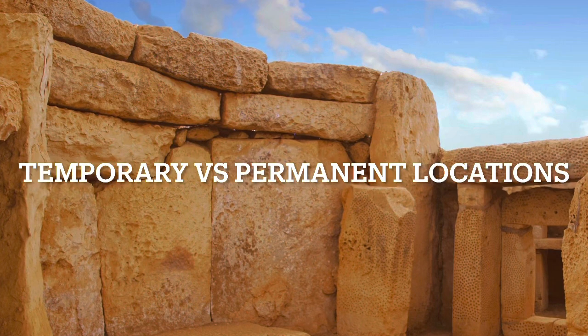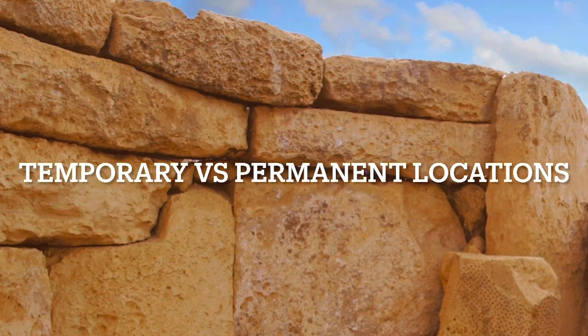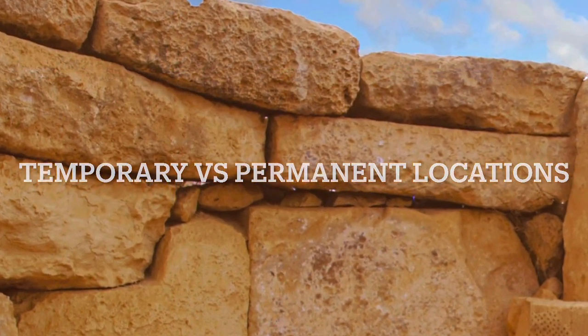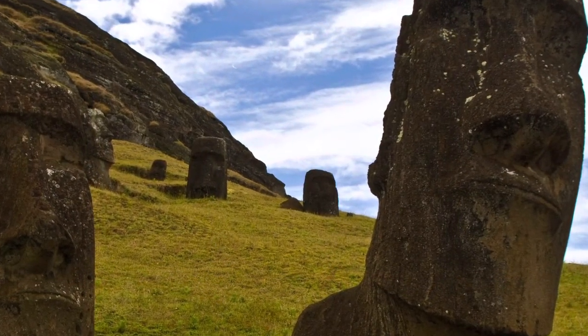Now onto the subject of why the permanent versus the temporary locations. Obviously all the institutes, plus Tantal itself, were permanent, whereas the temporary locations were for things like the animal retreats.